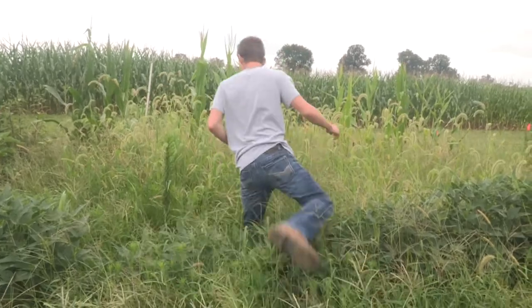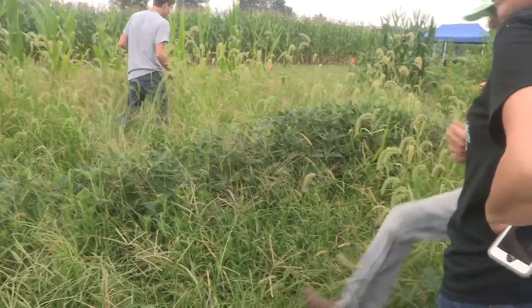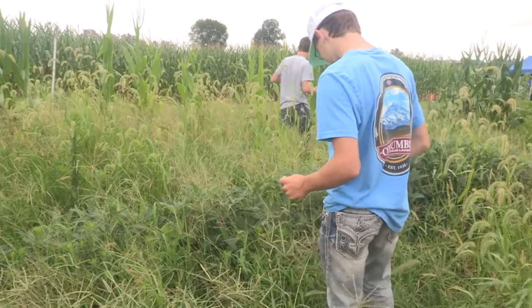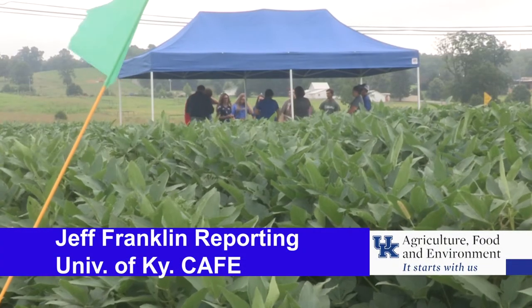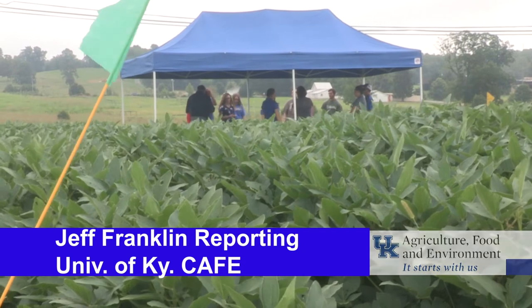Officials at UK's Research and Education Center hope to make the competition an annual event. From the University of Kentucky College of Agriculture, Food and Environment, I'm Jeff Franklin reporting.